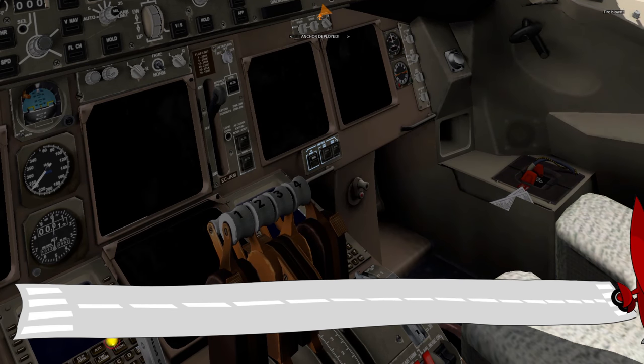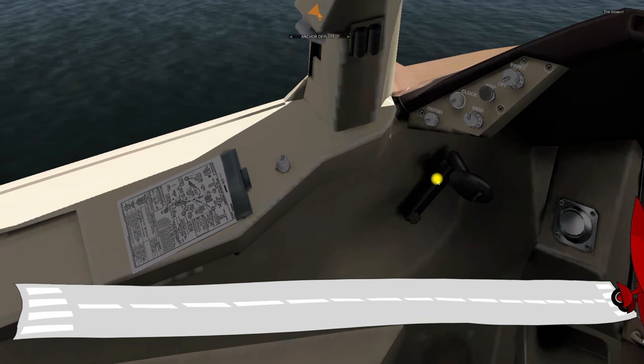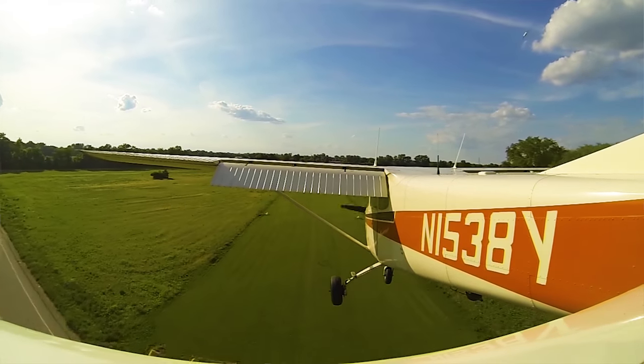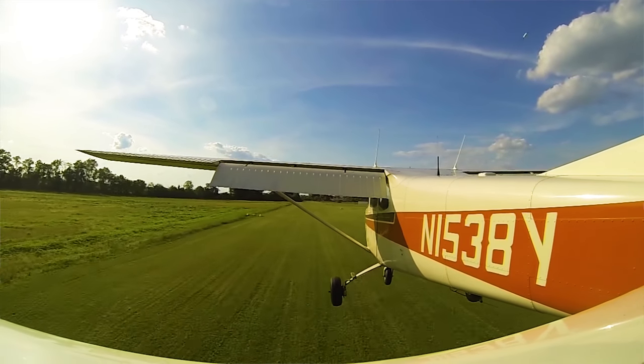Remember, good landings are not necessarily the softest. They are not the ones you never even feel — you should feel a good landing. It should be mains down nice and gently, but a smooth steady rate on down, and then holding the nose off until you run out of speed, putting the nose on, and applying a little bit of brakes, getting the airplane slowed to a nice safe speed.